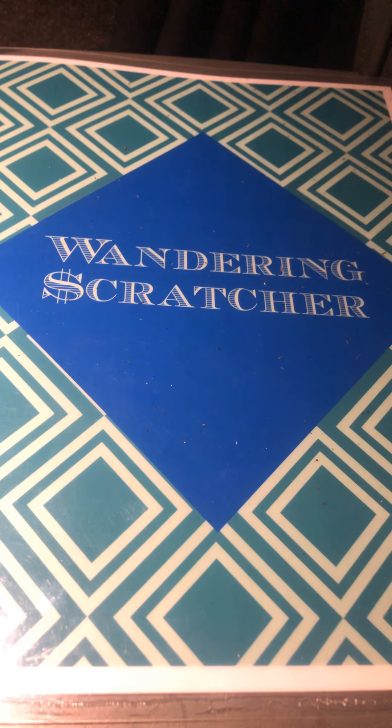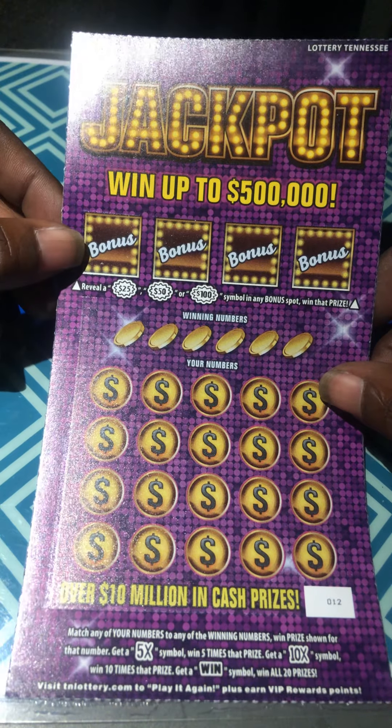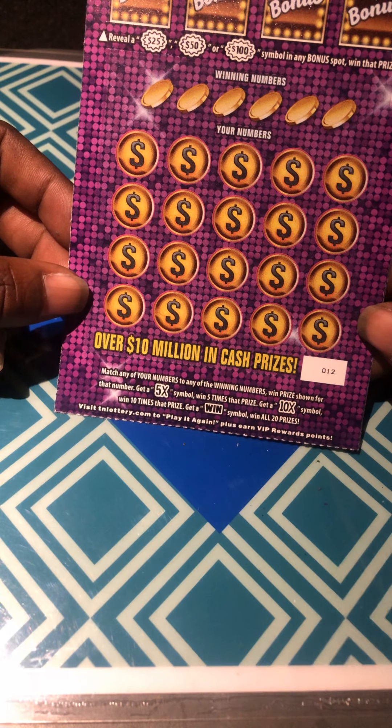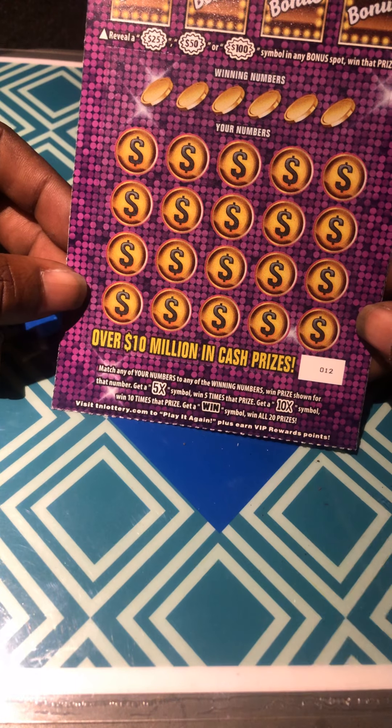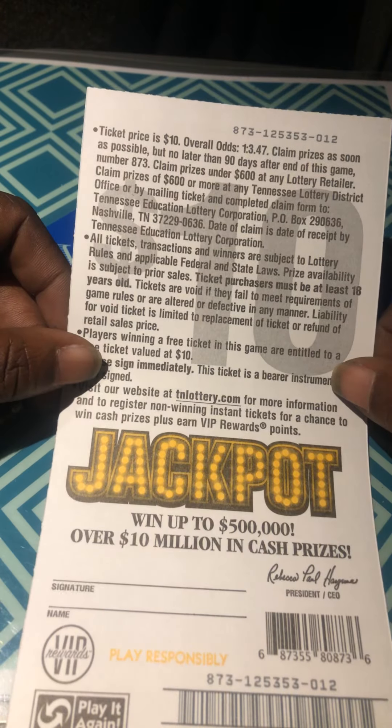Tennessee will give us a dollar. Okay, on to the jackpot. In the bonus areas, we're looking for a money burst: 25, 50, or 100. In the bottom, we're looking to match numbers — 5X and 10X multipliers. The word win is win all. Ticket number 12. The odds are 1 in 3.47.